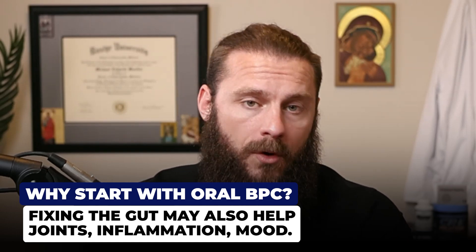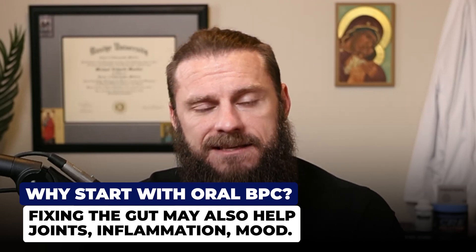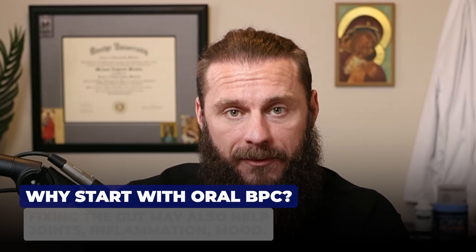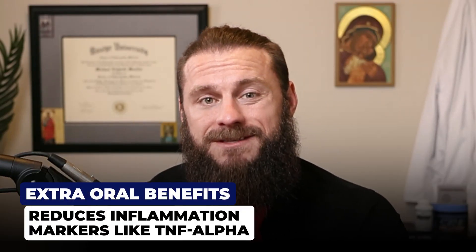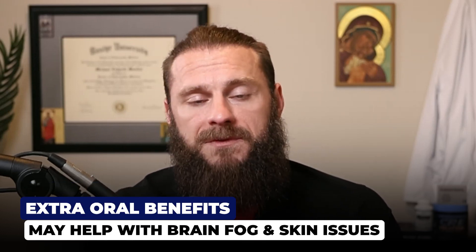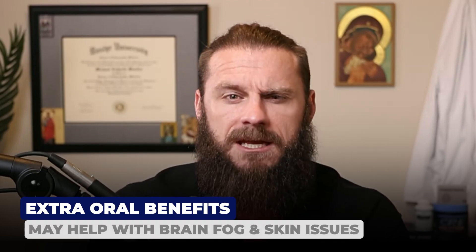We also know the importance of the gut-brain axis. We produce more serotonin in our gut than in our brain, and that's the happy hormone, so we want to make sure that gut-brain axis is working properly. BPC-157 might also reduce inflammatory factors like TNF-alpha, and reducing inflammation — not only in the gut but systemically — can help with musculoskeletal issues as well as things like brain fog and skin issues.